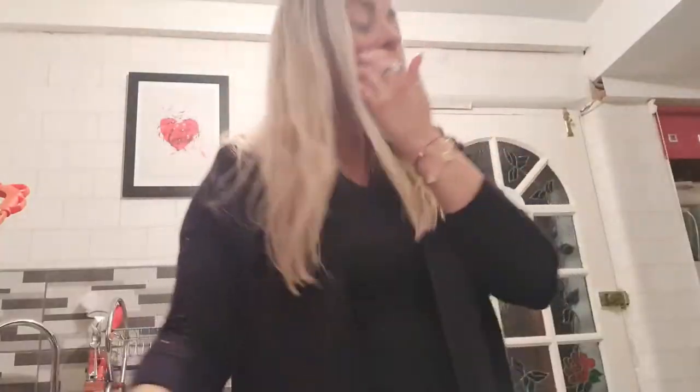Hello everybody and welcome back to my channel — I hope you're all doing well. I thought I'd do a nice video of what my evening routine is when I have two bunnies to look after. If you'd like to see what veggies I give them in the evening and how I look after them, then keep watching.